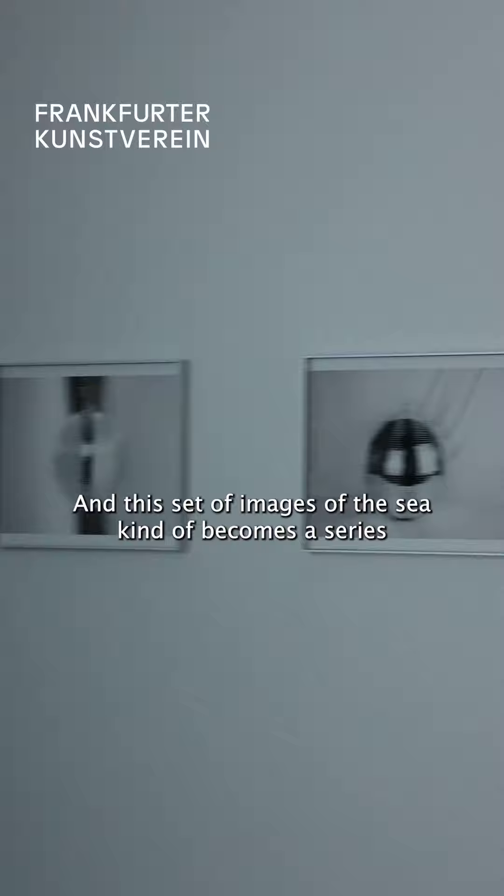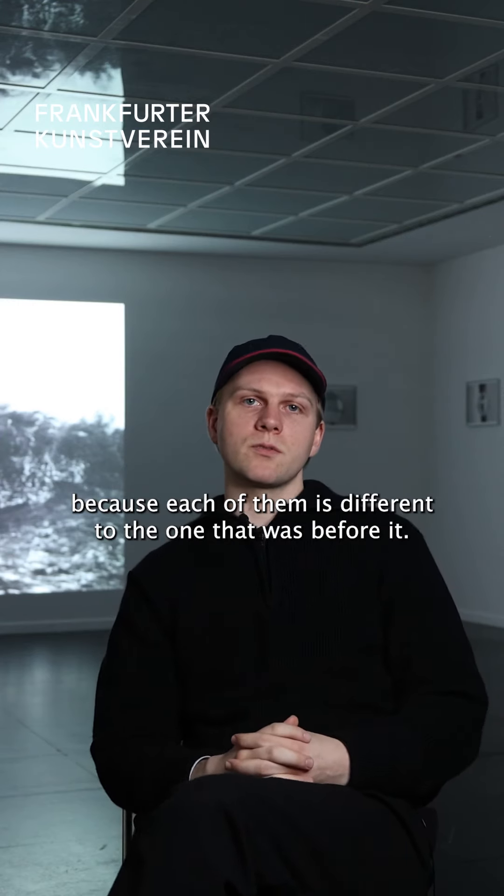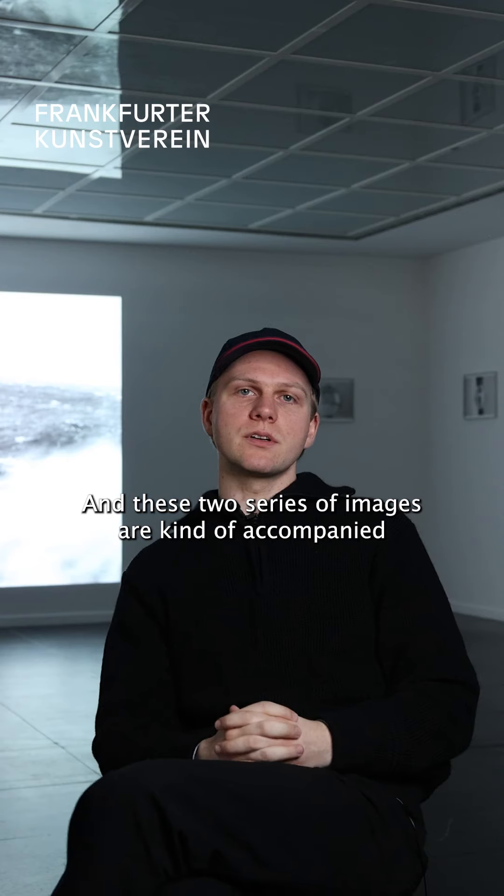The set of images of the sea becomes a series because each of them is different to the one before it. So they're very different in their way of seriality.